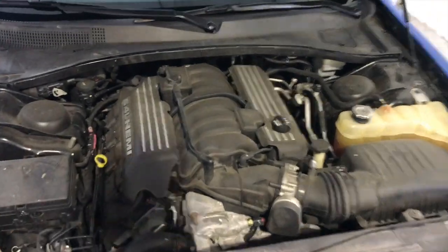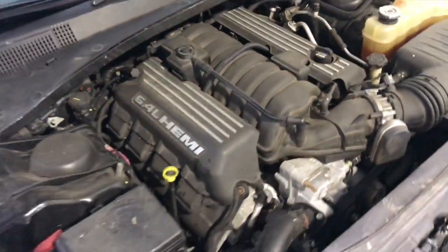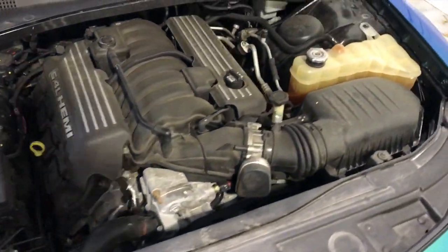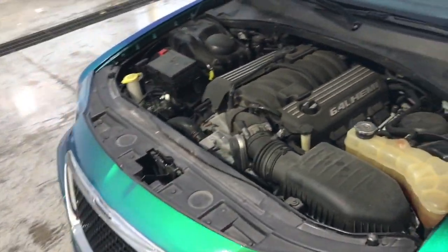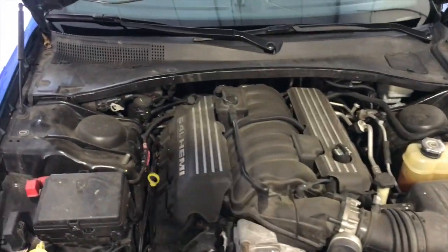Now we're going to take a quick look under the hood. Obviously it hasn't been cleaned yet — it will be cleaned before it hits the lot. But as I mentioned, that 6.4 liter Hemi V8 is making just gobs of power. I believe it's just a touch under 500 horsepower from the factory. Obviously plenty of power to get you where you need to go, and plenty of fun can be had with this one for sure.